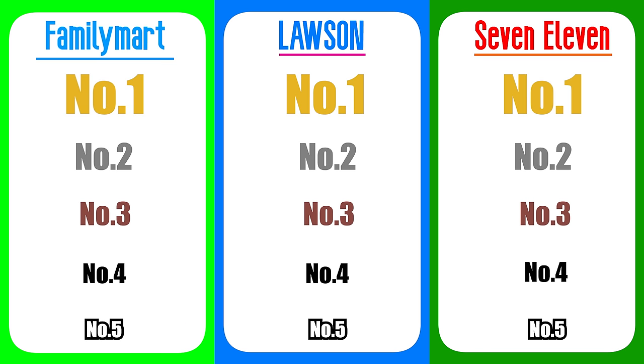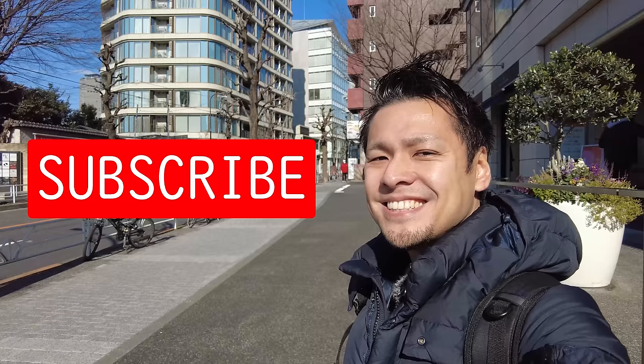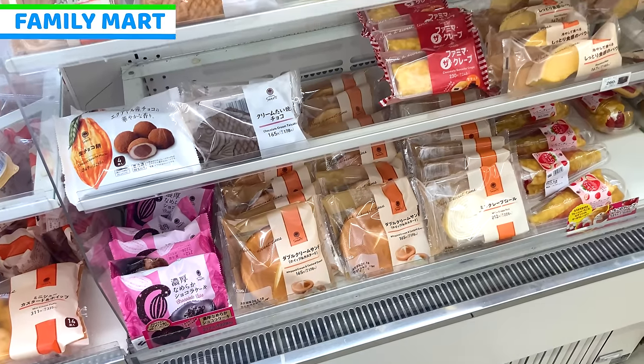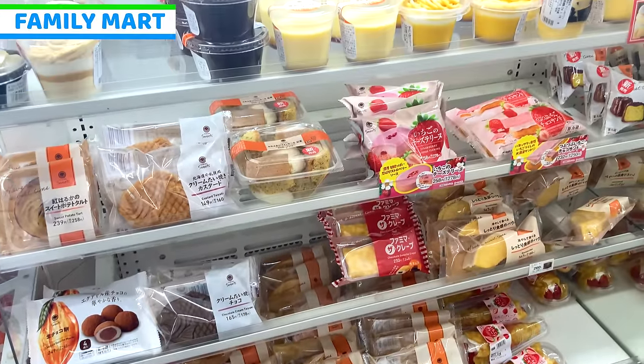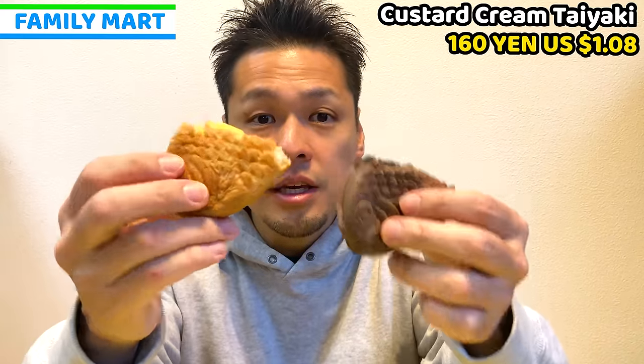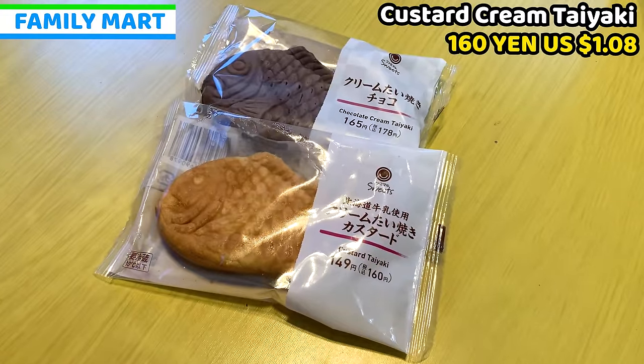First of all, I will share ranking number 5 from each store. From Family Mart, ranking number 5 is from the sweet selection. I got taiyaki in custard flavor and chocolate flavor.